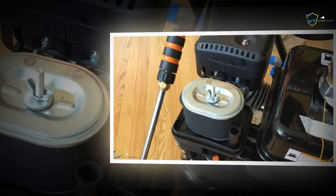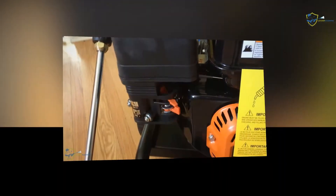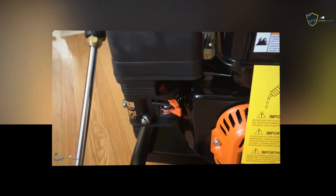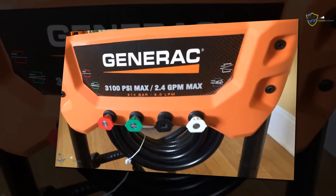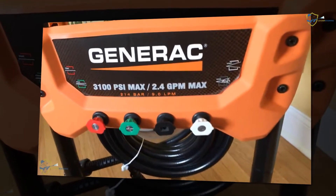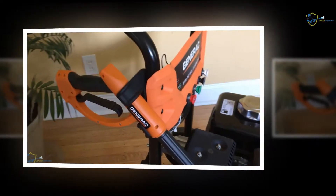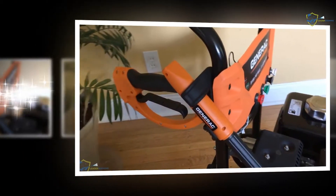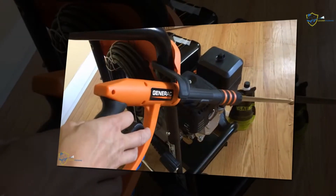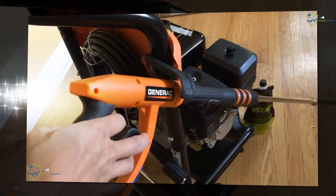In case the motor is facing a lack of water or oil supply, the engine will notify users by LED lights. This technique is beneficial for understanding the requirement of the Generac 3100 PSI. Users should know that without sufficient oil and water, the motor can be damaged severely. The model gives constant notification for describing its low oil situation.